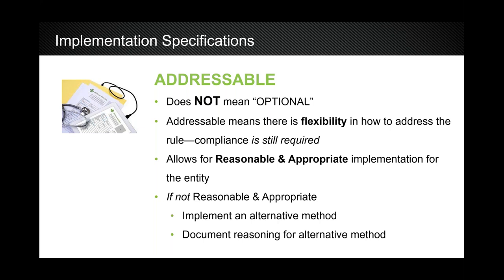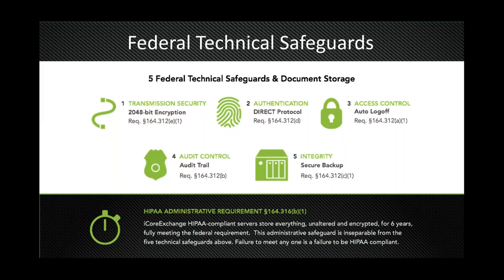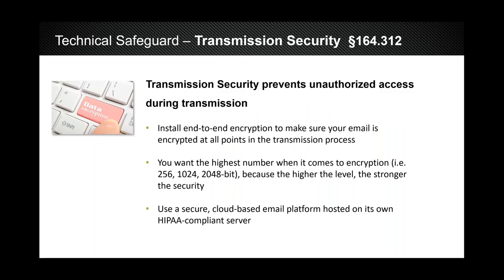Technical safeguards are really where we specialize. Government documentation reads like a tax code — very difficult to understand. We've broken down the five technical safeguards you need when transferring protected health information electronically. The first is transmission security, and the best way to meet that standard is through encryption. Encryption comes in different formats: 256, 1024, and 2048 bit. The higher the number, the higher the encryption level. We use 2048 bit — the highest in the industry today.